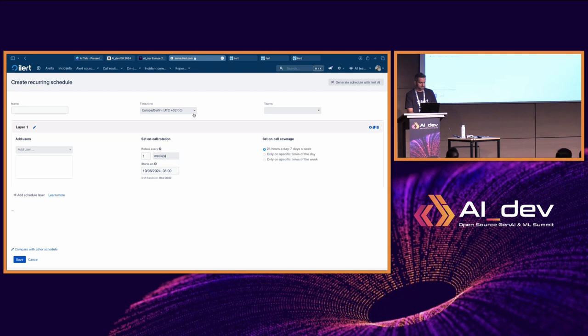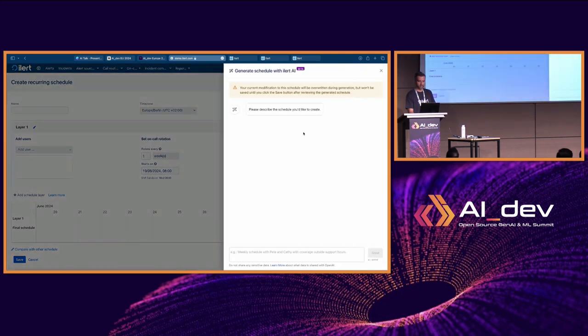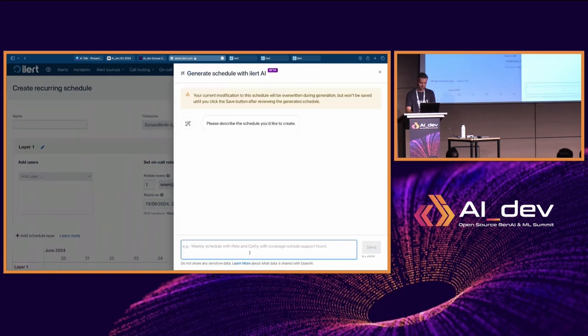This is our interface for creating a schedule. Instead of creating a schedule manually, I'm going to ask our AI to walk me through the schedule creation process. I'll say: create a bi-weekly rotation with myself, Katie, and Andreas. The assistant understands my input and tries to extract what information it needs. It asks me for the start date — let's say Monday at 9.